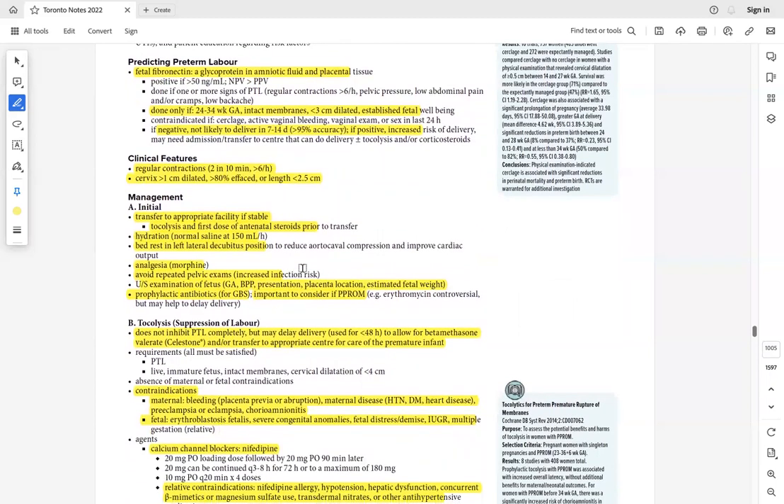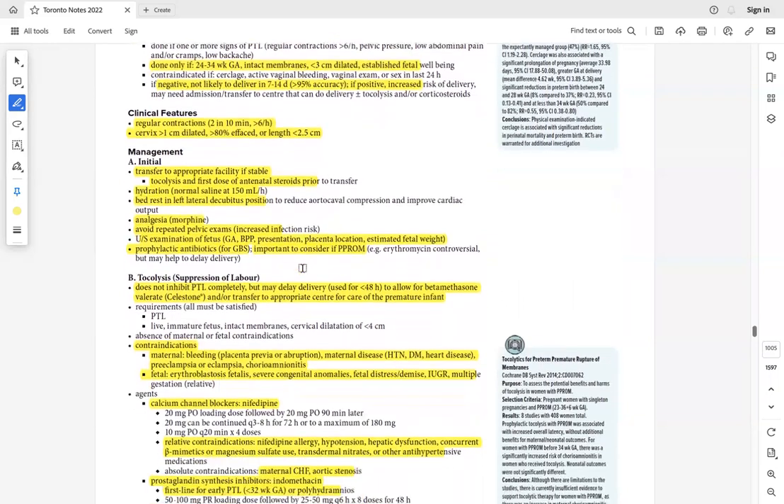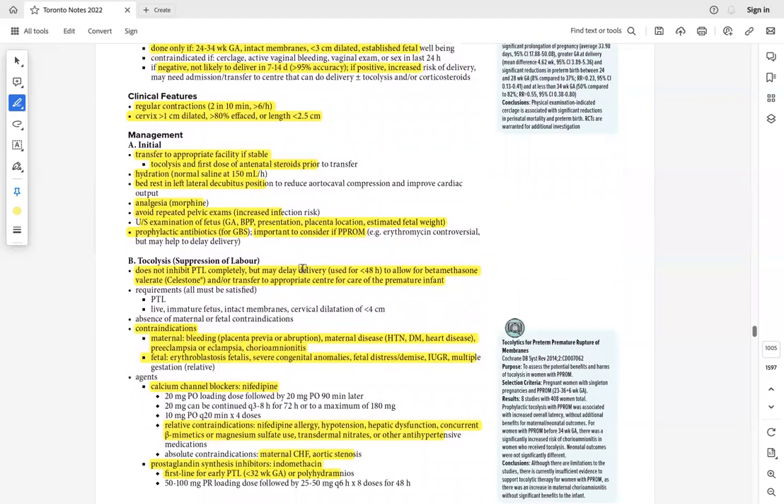Initial management of preterm labor: non-pharmacological — oxygen, hydration, left lateral position. If contractions don't improve after hydration and bed rest, give analgesics for pain and avoid repeated pelvic examinations due to infection risk. Then start tocolytics: indomethacin or nifedipine — these prolong delivery time so steroids can be given.